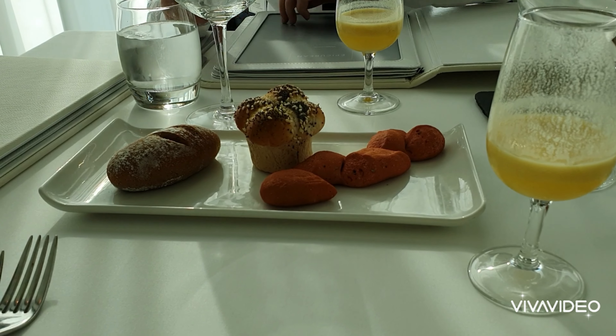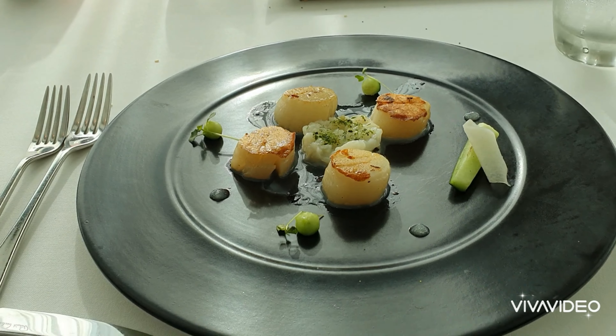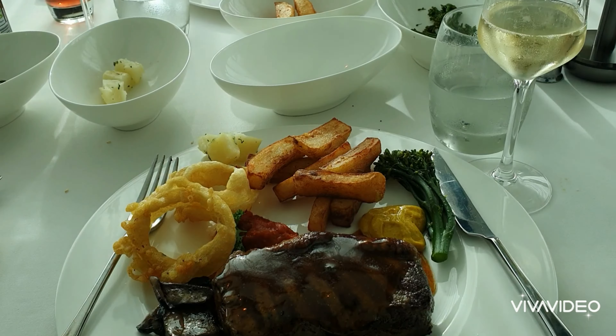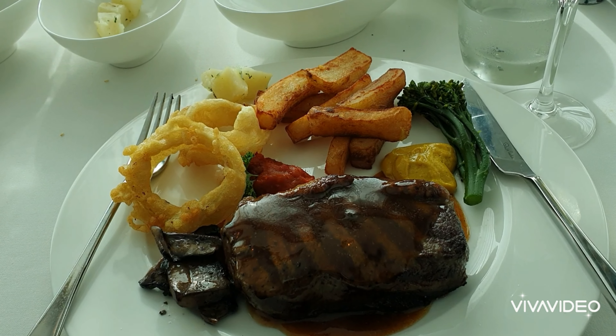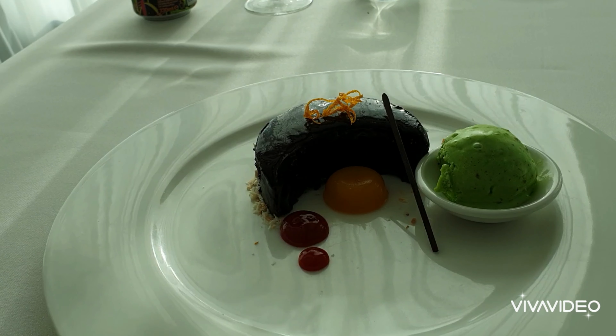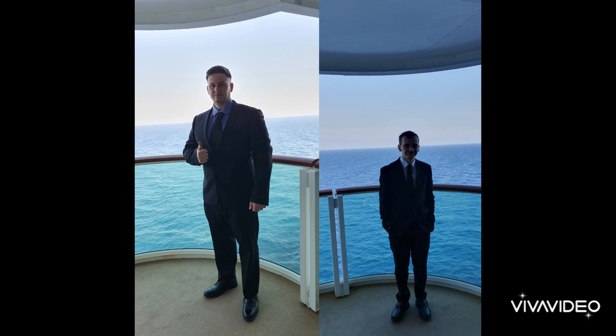Later on in the day we went for more food for black tie night at the Epicureum. This is a lovely place — I had scallops for starter and then steak for main, with beef gravy, and it was lovely. And for dessert I had the chocolate jaffa cake, and it was a wonderful evening.